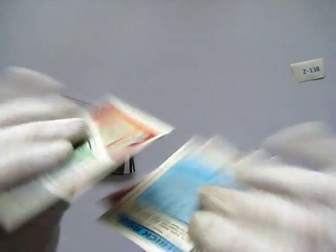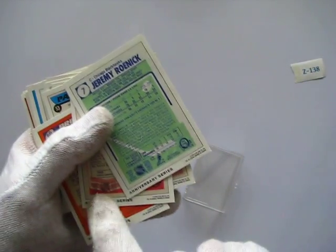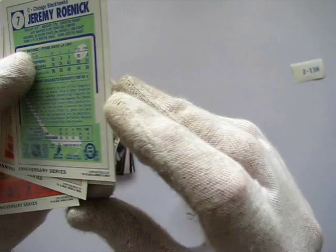These cards are absolutely mint, brand new condition. You can see the backs are all different but they're all part of the anniversary series. And this is from 1992, I think it is.